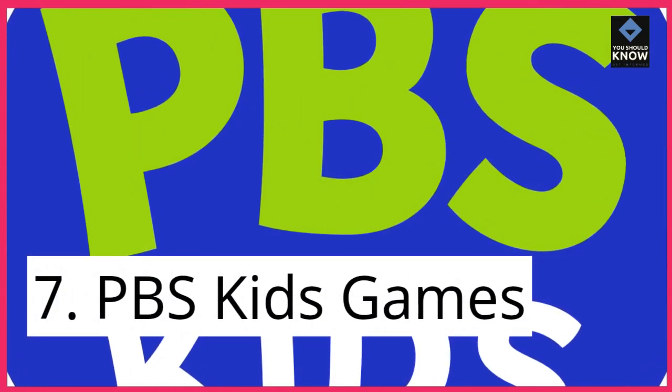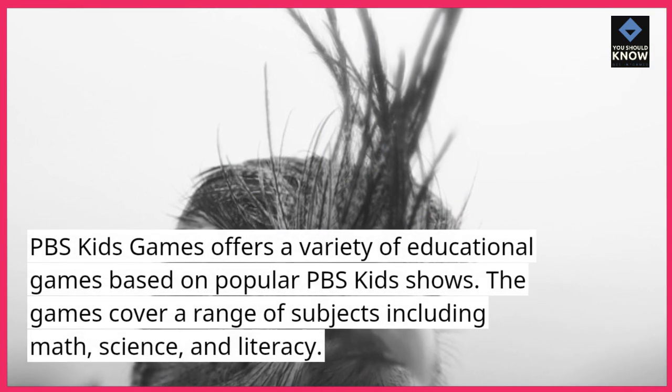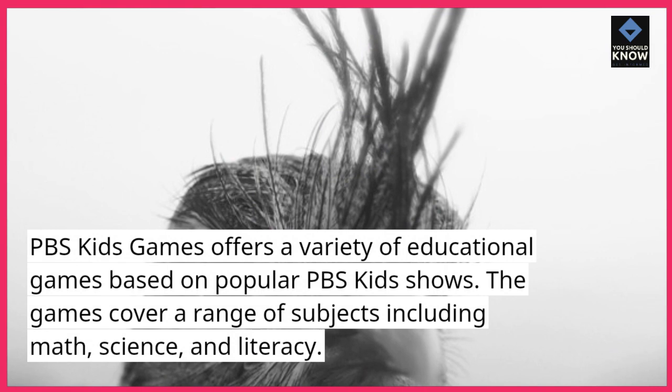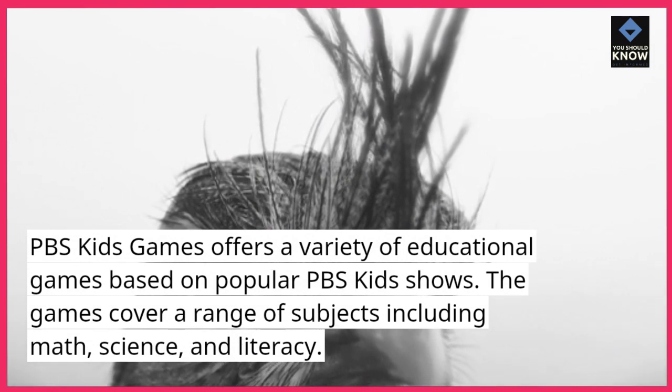7. PBS Kids Games. PBS Kids Games offers a variety of educational games based on popular PBS Kids shows. The games cover a range of subjects including math, science, and literacy.